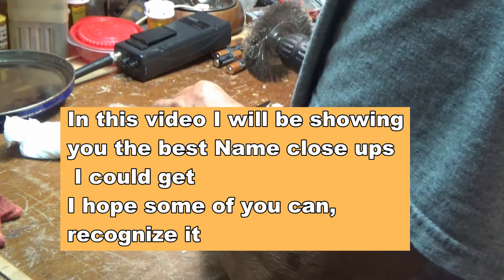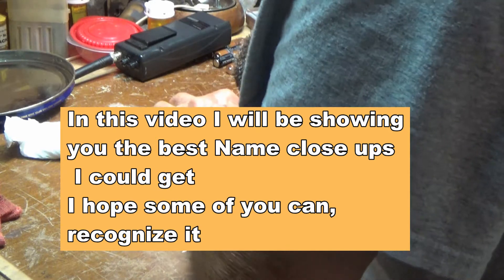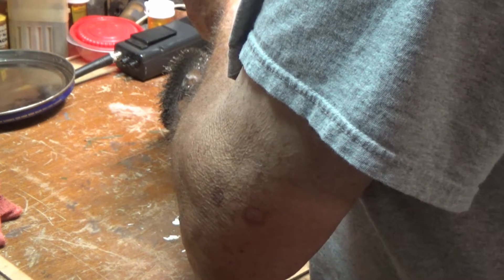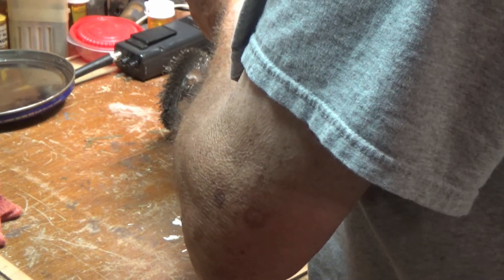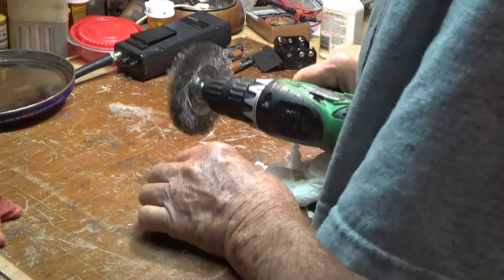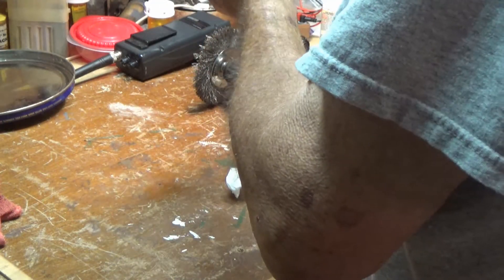I think it says Patent 1874 — something 74. It has an HD on it. March 31st, 1874. That's right after the Civil War, my friend.